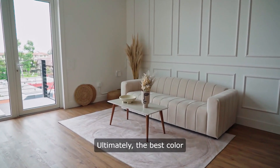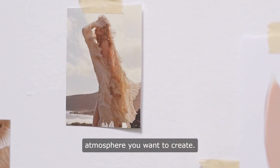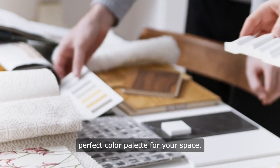Ultimately, the best color for your home will depend on your personal style and the atmosphere you want to create. Experimenting with different colors and shades can help you find the perfect color palette for your space.